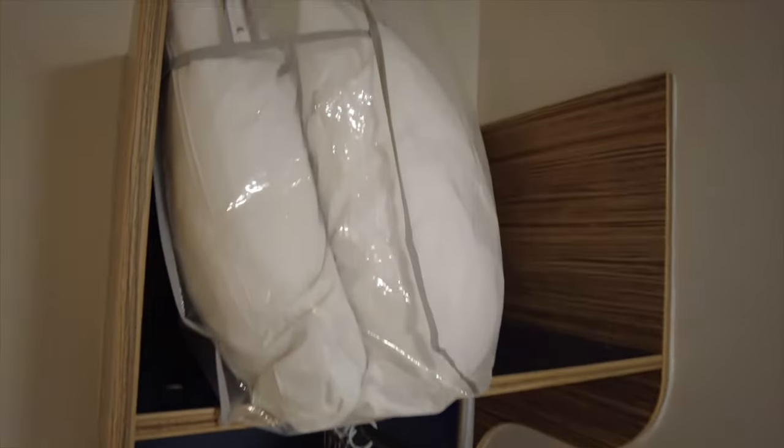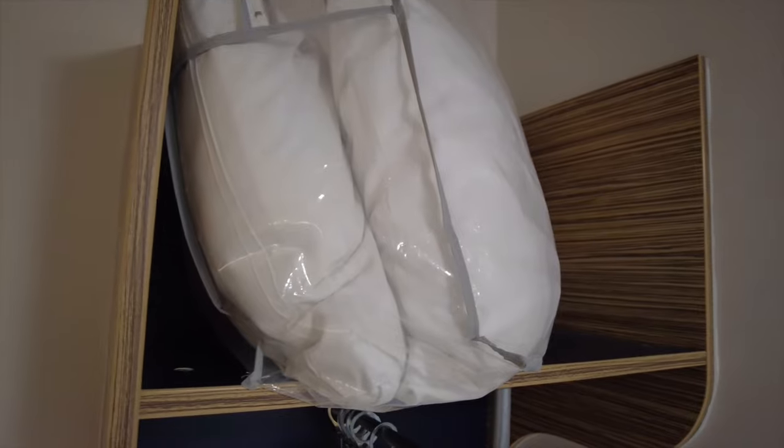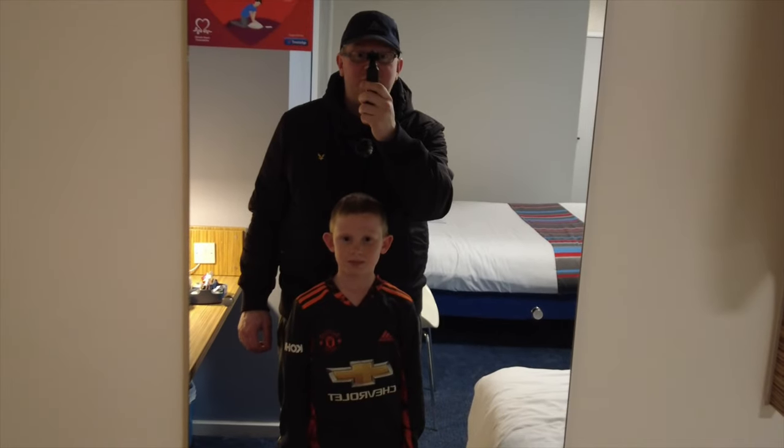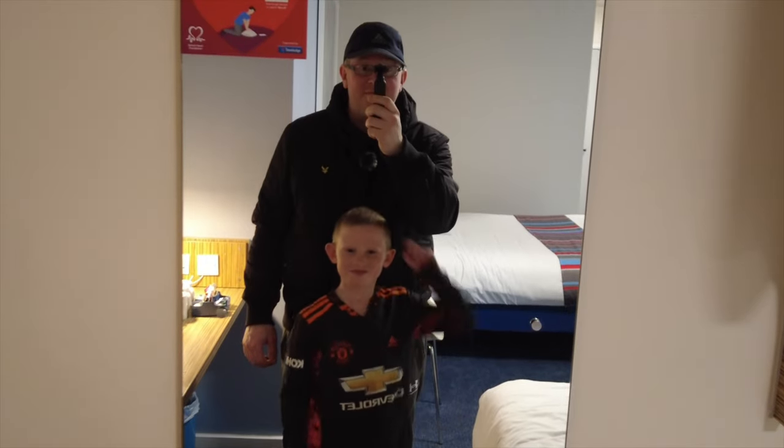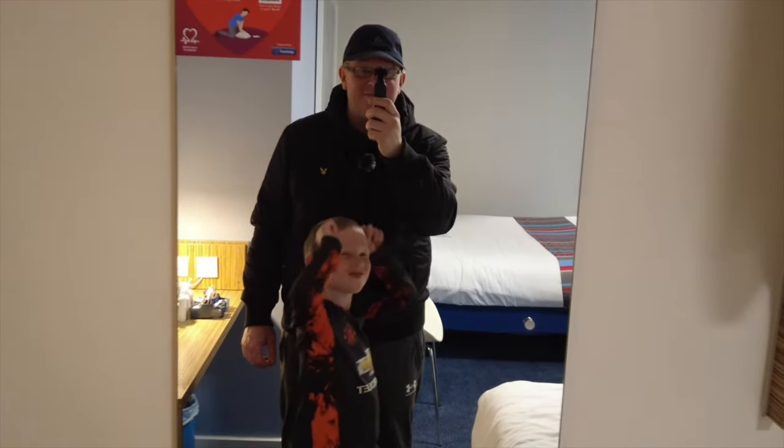We've got two spare pillows up above and this large mirror so we can both stand and do our hair at the same time. On the single bed we've got one pillow and this duvet which is quite thick — looks nice. The bed looks nice and clean, feels nice and comfy. It's even got a mattress protector on there as well.